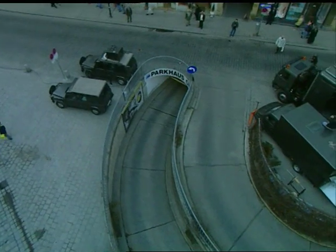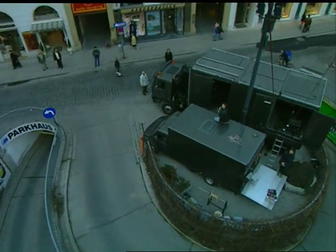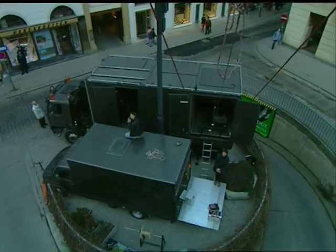It takes tons of technology to create the illusion of a weightless flight over the darkening cathedral.